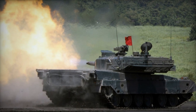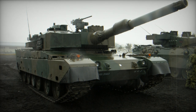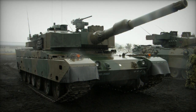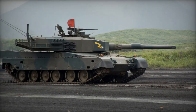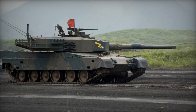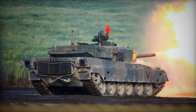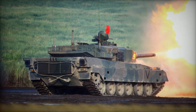Initially, the STC-1 prototype used a domestically developed 120mm gun, but the production version adopted a German Rheinmetall RHM-120 120mm smoothbore gun, produced in Japan under license. The tank fires HEAT-MP and APFSDS rounds and is also compatible with standard NATO 120mm tank ammunition.